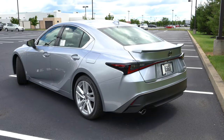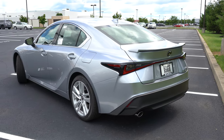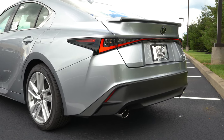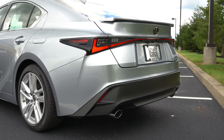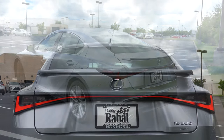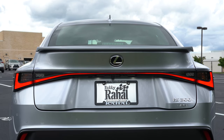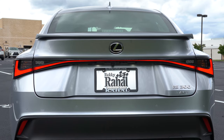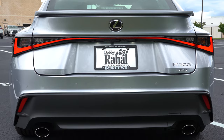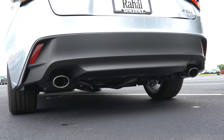Around back, one option to highlight is the optional $400 rear spoiler — I actually haven't seen this rear spoiler on the IS before, and it looks pretty darn good. It looks right at home on the back of that trunk. LED taillights come standard, and just below you'll find a matte black lower rear bumper section with dual exhaust outlets and chrome tips. Here is the exhaust clip!